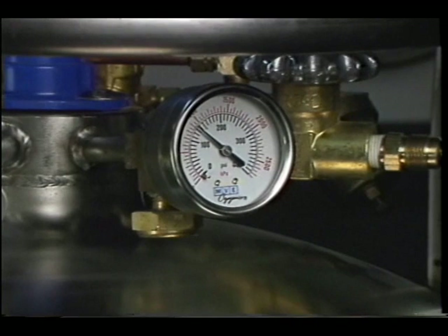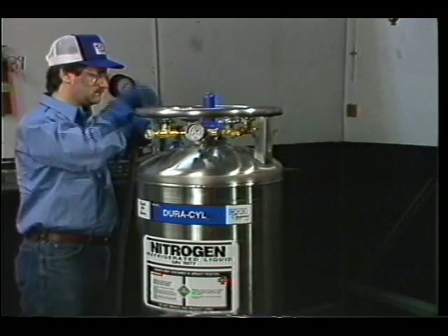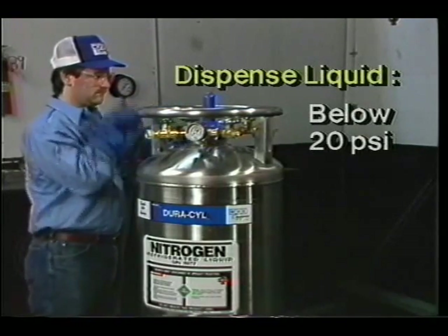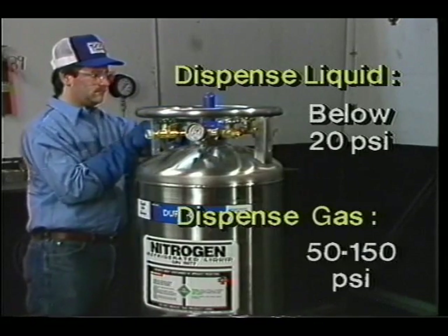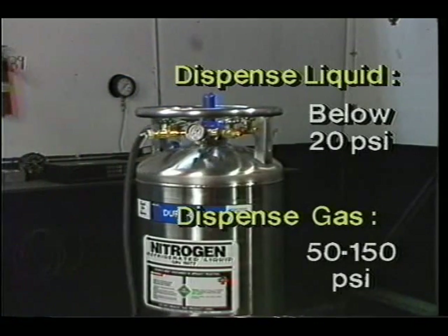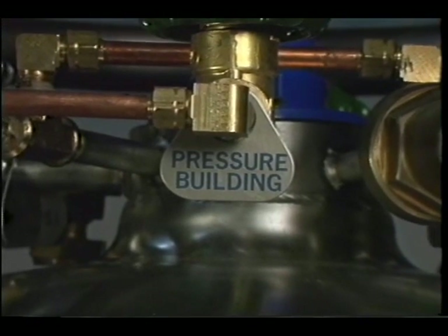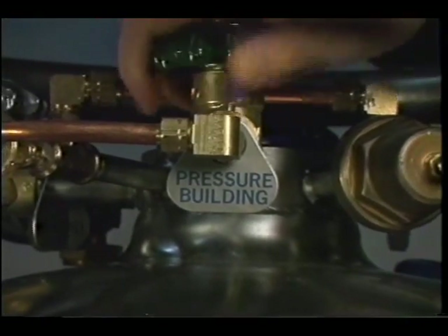The gauge indicates gas pressure inside the inner tank. When the Duracil is being used to dispense liquid, the operating pressure should normally be below 20 PSI. When the Duracil is being used to dispense gas, normal operating pressure ranges from 50 to 150 PSI. For most applications, the pressure inside the tank must be artificially maintained. The Duracil has a pressure building circuit to do just that, automatically. To activate this circuit, open the pressure building valve located at the top of the tank.